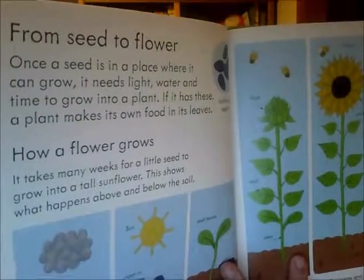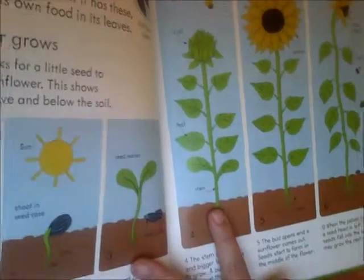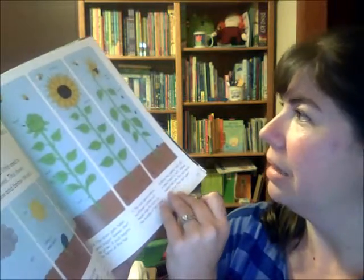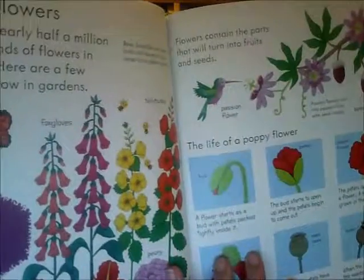Sometimes the wind carries seeds, sometimes animals carry them. It goes from seed to flower. This is even useful if your child is nine or ten, because my child just finished the seed process and how it grows to be a plant, and this would have been helpful for her.